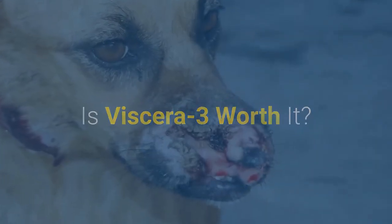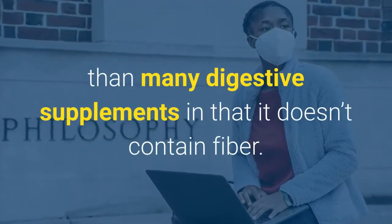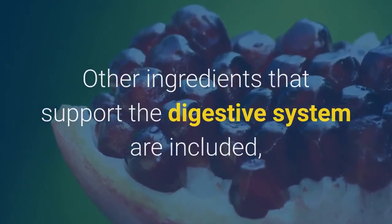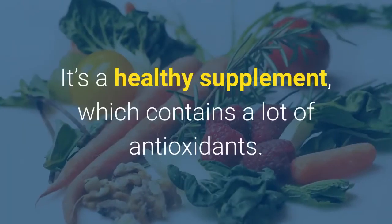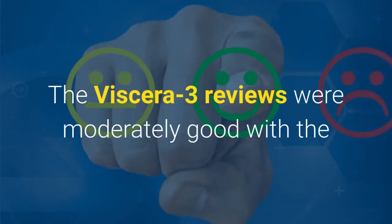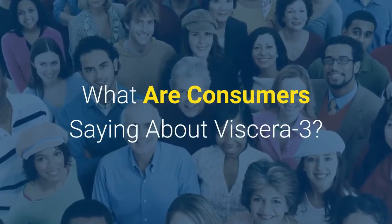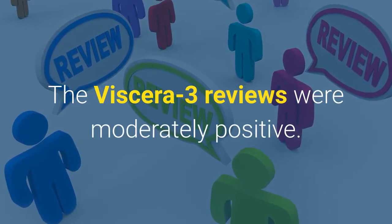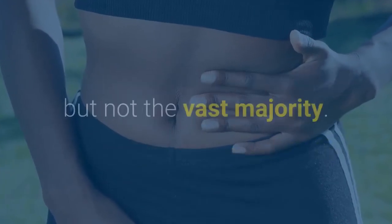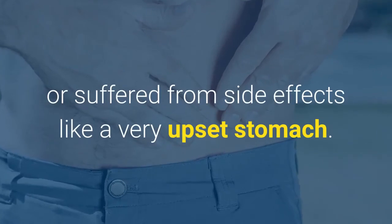Is Viscera 3 worth it? Viscera 3 may be worth it. It works on a different philosophy than many digestive supplements in that it doesn't contain fiber. Other ingredients that support the digestive system are included, like pomegranate and grape seed. It's a healthy supplement which contains a lot of antioxidants. The Viscera 3 reviews were moderately good, with the majority of users being quite happy with the product. However, some users either didn't find it helpful or suffered from side effects like a very upset stomach.